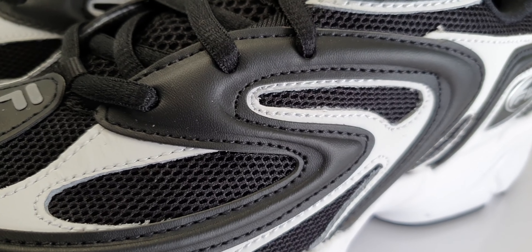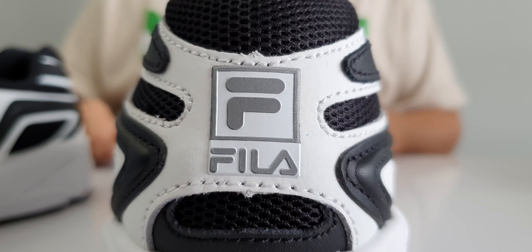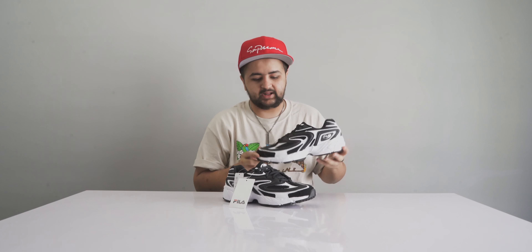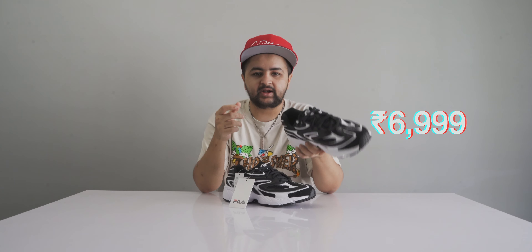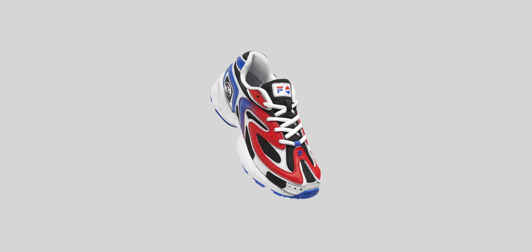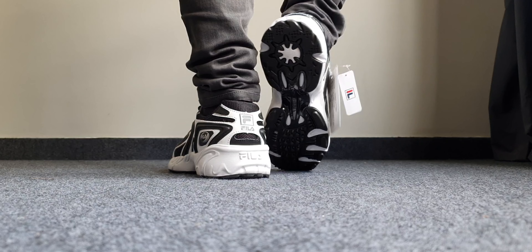These are made of a synthetic and mesh upper with branded accents and a white midsole. They are extremely comfortable and retail for about ₹6,999. They're available at SuperKicks today, and there's also a red colorway available. Regardless of which one you go for, these look really cool on feet.